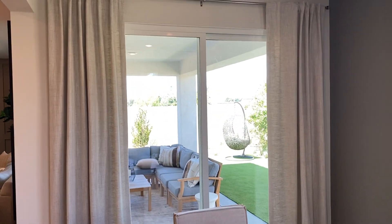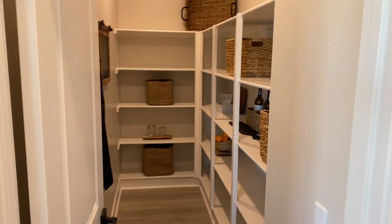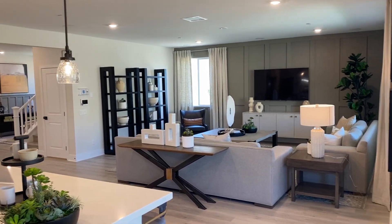Beautiful backyard — again a California room with the overhang, it's really nice. Look at the size of this pantry, it's huge. The starting price on this is $732,000, again just over 3,000 square feet.